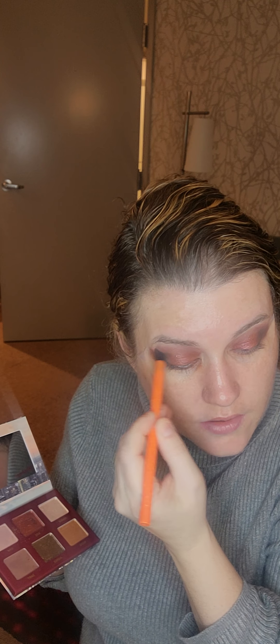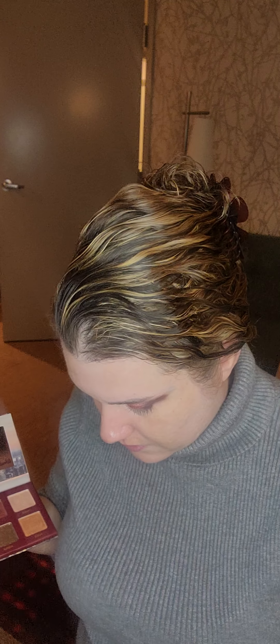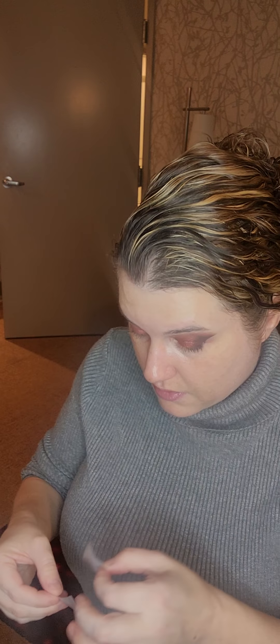Now let's take the On-The-Way shade and kind of make that blend. Let's take that Swift shade and kind of blend that back in. When I do the cut crease, I do bring it up way too high — all the shadows — but that's because I don't have as much lid space and I have hooded eyes. Let's go ahead and be done with that.